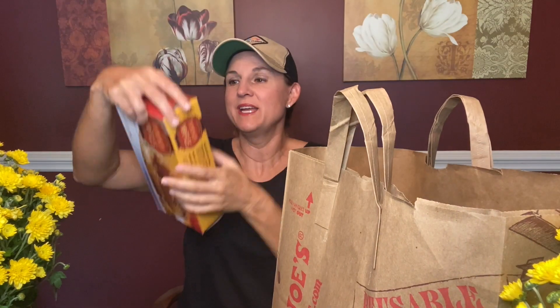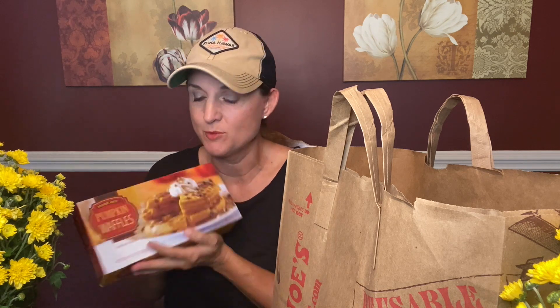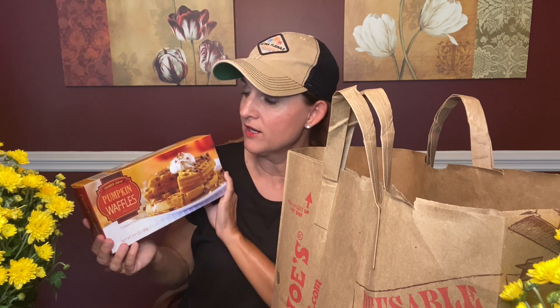Next we have pumpkin waffles, and I'm still obsessed with that syrup I got a week or so ago from Misfits Market. So I grabbed these to pair with my Misfits Market Vermont maple syrup. I may have these for snack today.